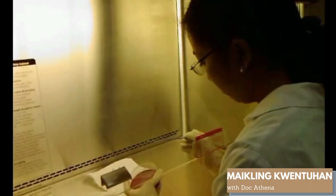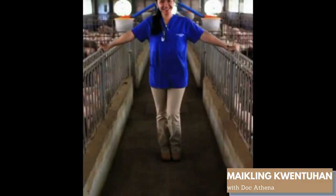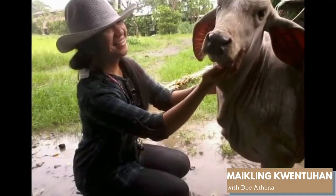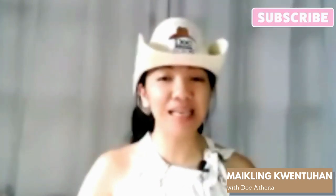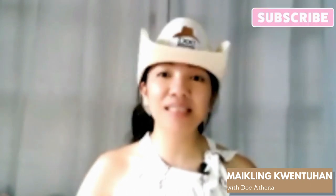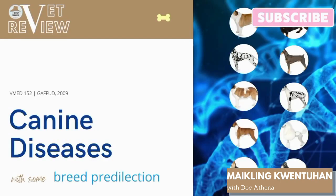Hello and welcome back to VetReviews with Doc Athena. Today, we are going to have a short discussion about canine diseases with some breed predilection. There are a lot, but I only included 10 in this lecture. So, now let's proceed.